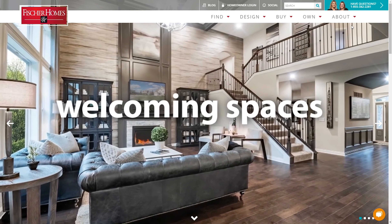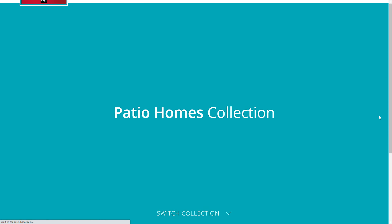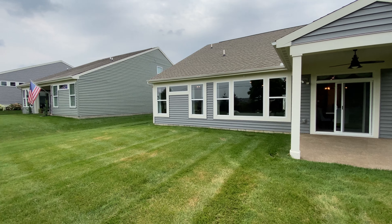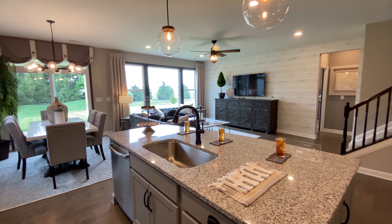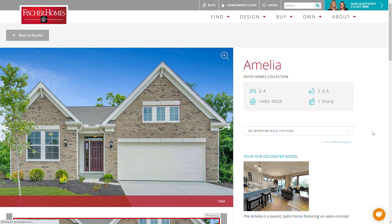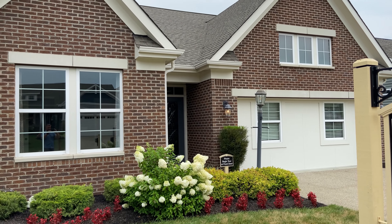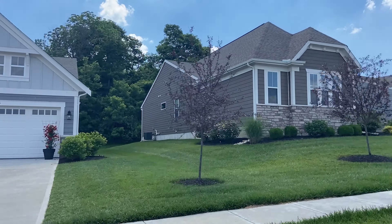So how do you know if patio home living is for you? The Fisher Homes patio home collection offers a variety of exterior styles and floor plan options. Patio homes are perfect for homeowners seeking the comfort of a traditional single-family home without all of the upkeep. One of the biggest reasons you might want to choose a patio home is the low maintenance living — if you have a busy schedule or like to take extended vacations, patio home communities might be perfect for you.